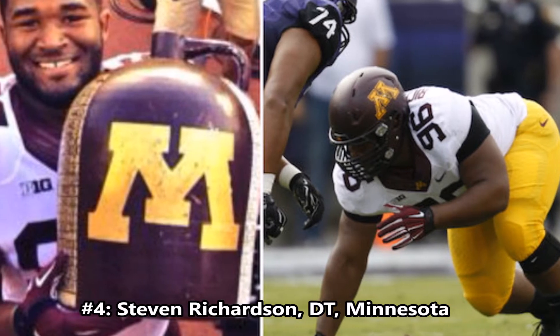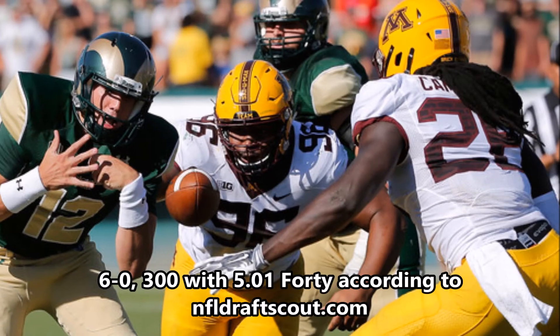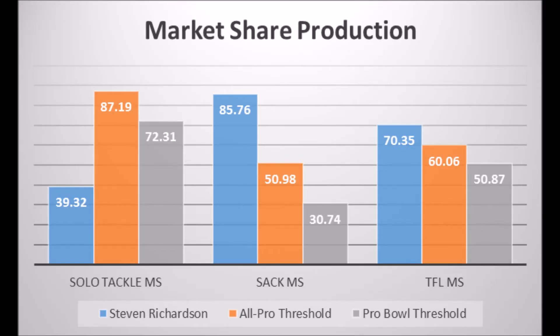At number four, we have Steven Richardson, defensive tackle out of Minnesota. He's 6 foot, 300 pounds with a 5.01 40-yard dash. Based on his production, he scored 39.32 in solo tackle market share, 85.76 in sack market share, and 70.35 in tackle for loss market share. The only weak mark is solo tackle market share, but his sack and tackle for loss scores both hit All-Pro outcomes. It's just a matter of him improving that solo tackle score to hit at least a Pro Bowl or All-Pro level.